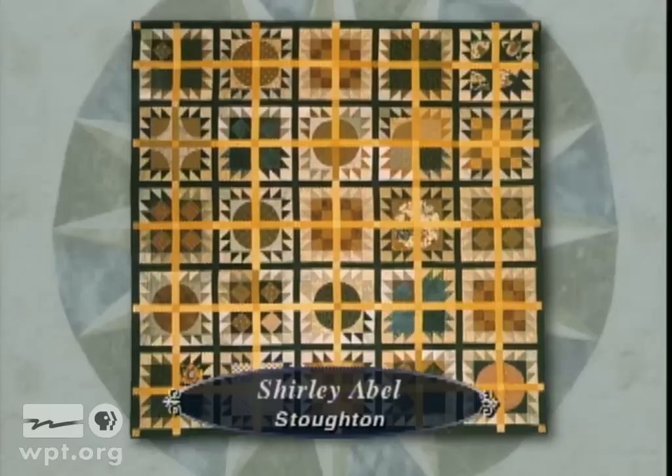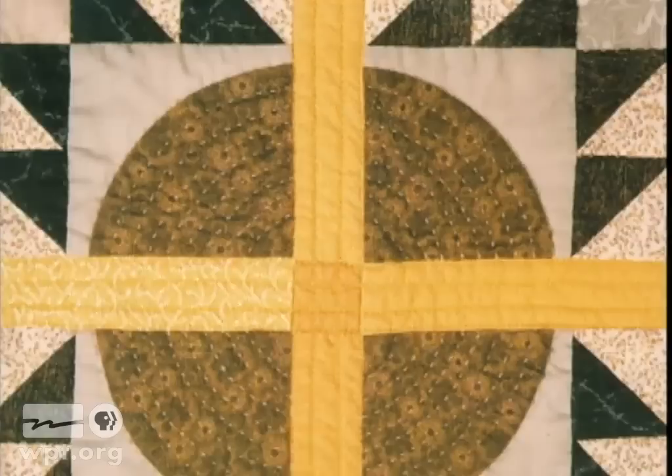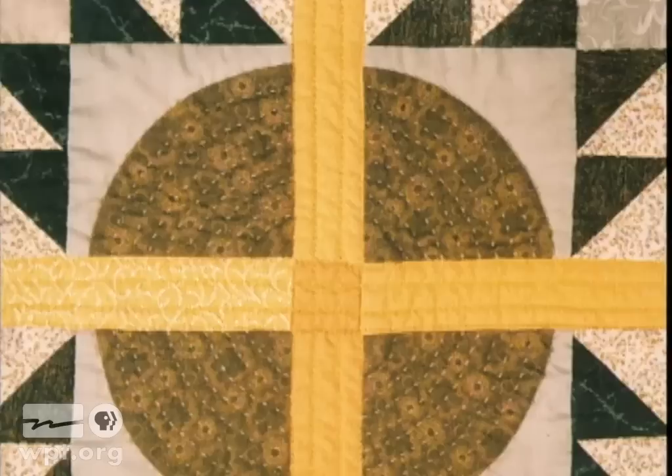Shirley Abel of Stoughton chose to use a traditional bear paw block to invoke a contemporary feeling in this quilt entitled Bear's Paw Variation. She varied the geometric shapes within the paw and used lattice work to create an illusion of depth. Though Shirley did some machine stitching in a ditch to stabilize the quilt, most of it is hand quilted — a process Shirley says she enjoys because she is always intrigued by the textures and designs it creates.